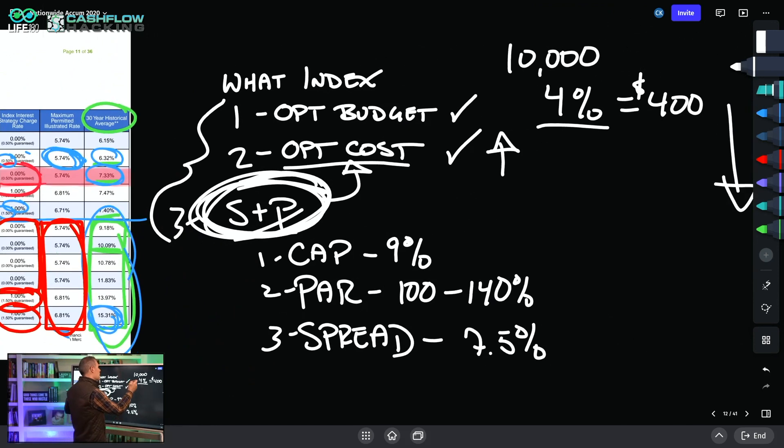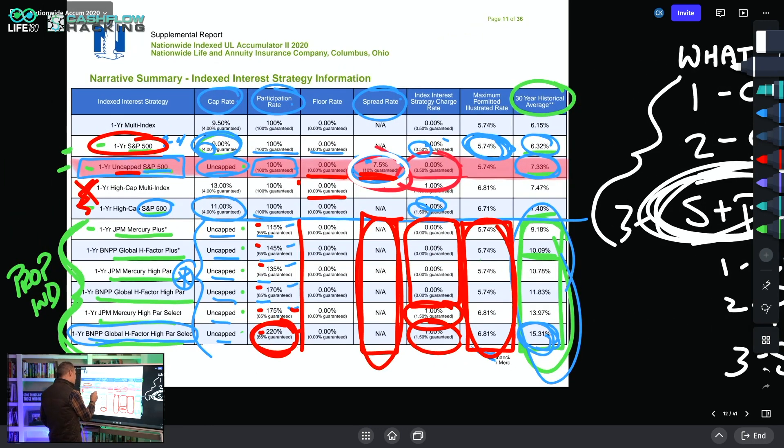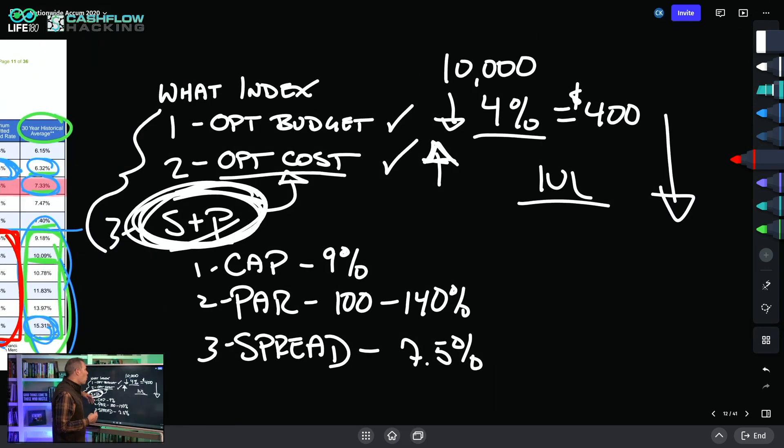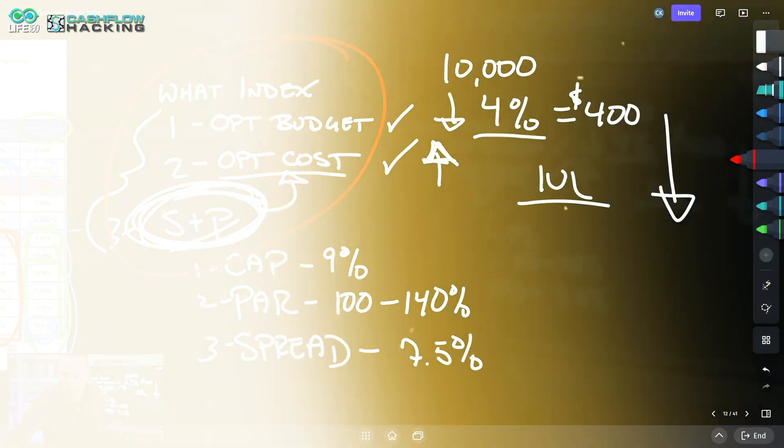Over the past decade, general fund performance has come down and options costs have gone up. Regardless of what the market does, IUL performance has to come down. A lot of people misinterpret this — they think when an insurance company reduces a participation rate from 145% to 100%, the company is making more money. That's not the case at all. They simply have to do that because of what they can actually afford. They have to meet their own expenses, and they end up underperforming because they must reduce performance based on those variables.